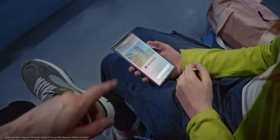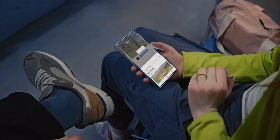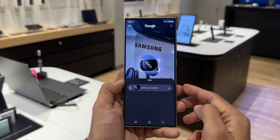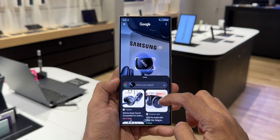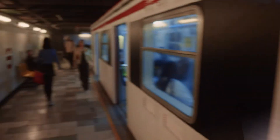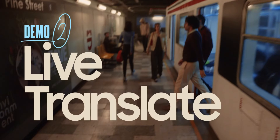The first one is Circle to Search — we can just press and hold on the home screen and draw a circle or scribble on an object on the screen, and we'll instantly get Google Search results, which will help us learn more about that item. Then we've got the Live Translation feature, which is also expected to come.